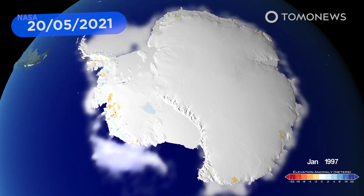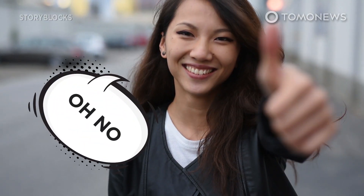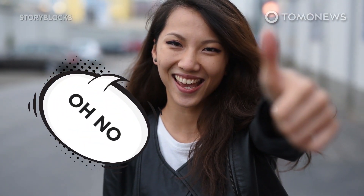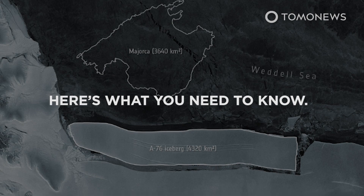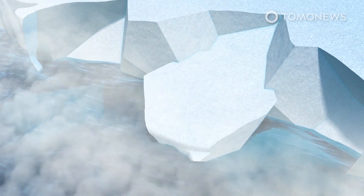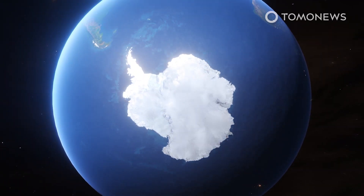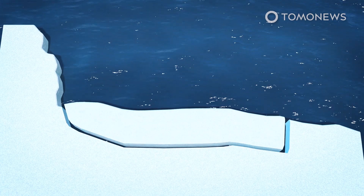The world's largest iceberg has broken off an ice shelf in Antarctica, according to the European Space Agency. The iceberg calved from the western side of the Ronne ice shelf into the Weddell Sea.